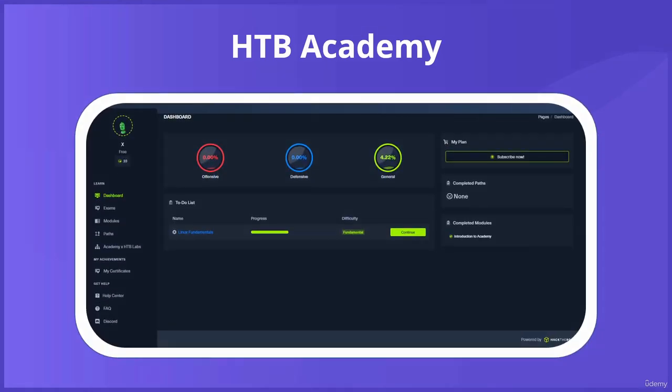HTB Academy actually offers step-by-step cybersecurity courses that cover information security theory and prepare you to participate in the main Hack the Box platform. The Academy also provides both guided and unguided learning options.